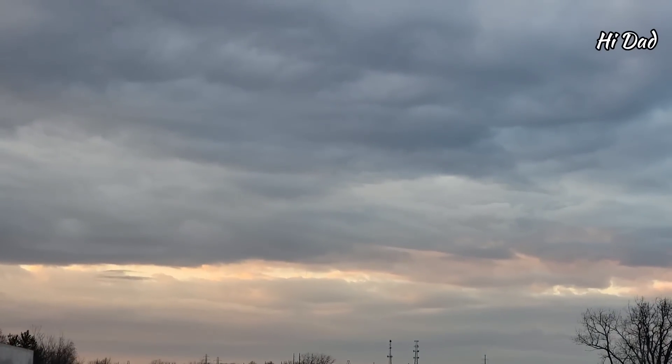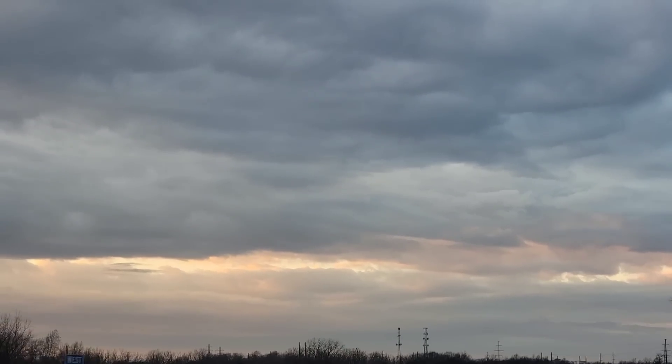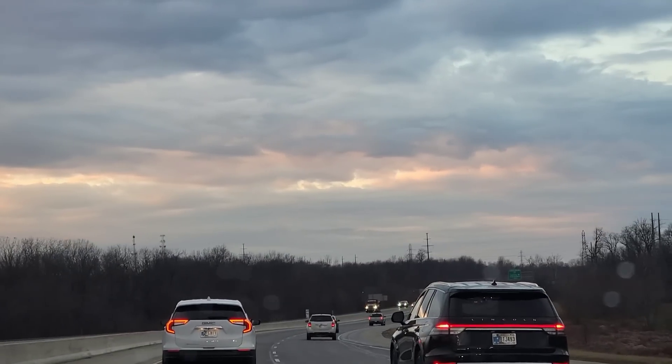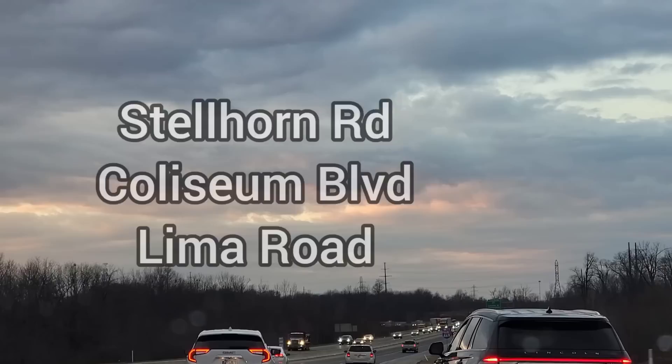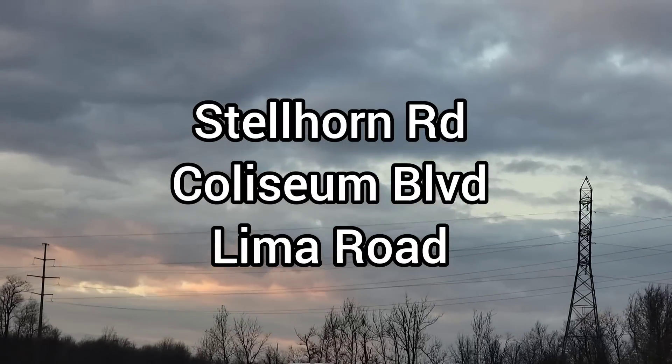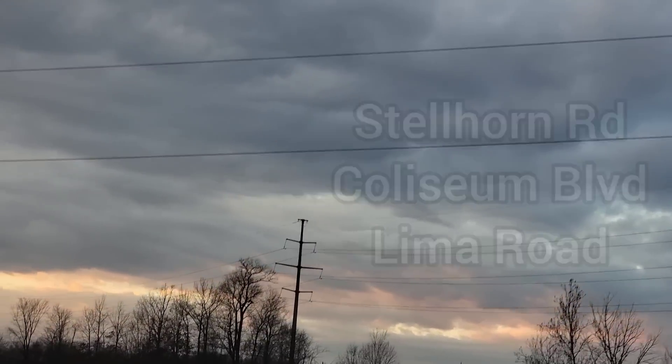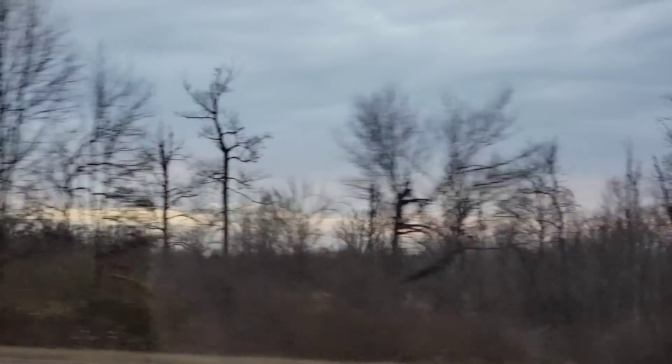Hello everyone and welcome to my channel. Today I'm going to be taking you to three of my Dollar Trees. The first one's going to be located on Stellhorn Road, the second on Coliseum Boulevard, and the third on Lima Road, which are all here in Fort Wayne, Indiana.